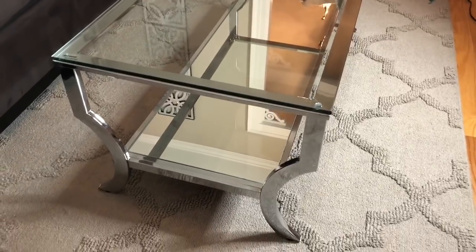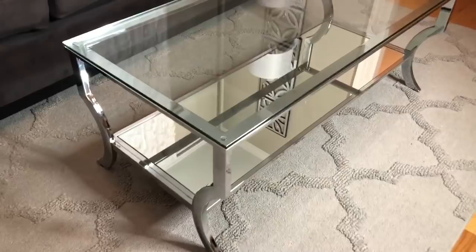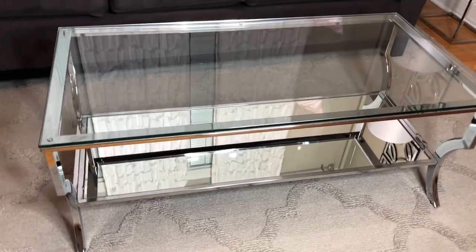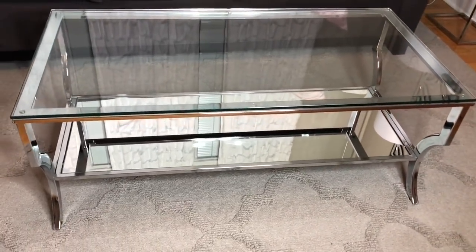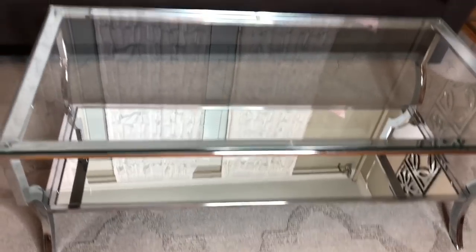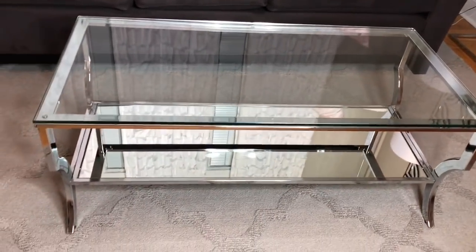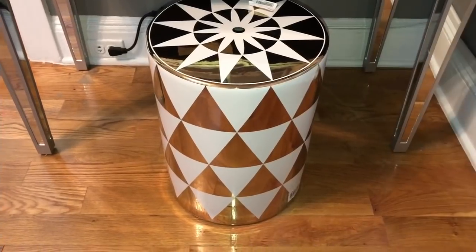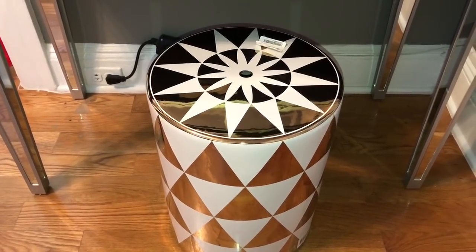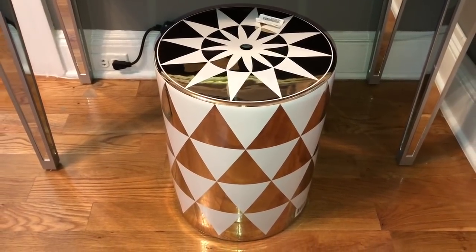I have two more items to show you — my new coffee table and a beautiful stool I picked up at TJ Maxx. I love the leg detail on the coffee table. It's from Wayfair — the bottom part is all mirror and the top is glass. It looks so elegant but it was really affordable. The white and gold ceramic stool was $59.99 from TJ Maxx online. It's a little heavy so I didn't want to lift it.